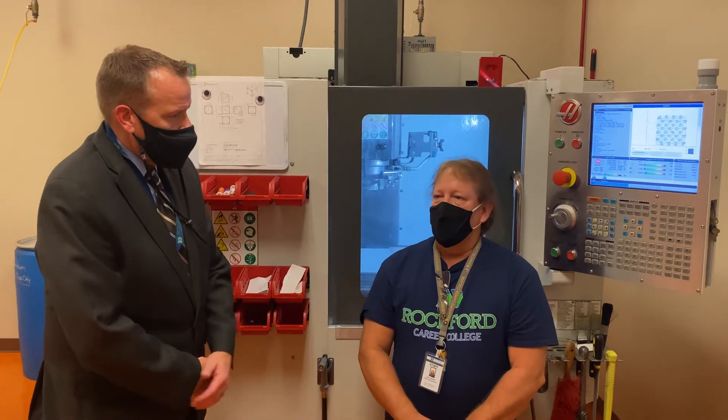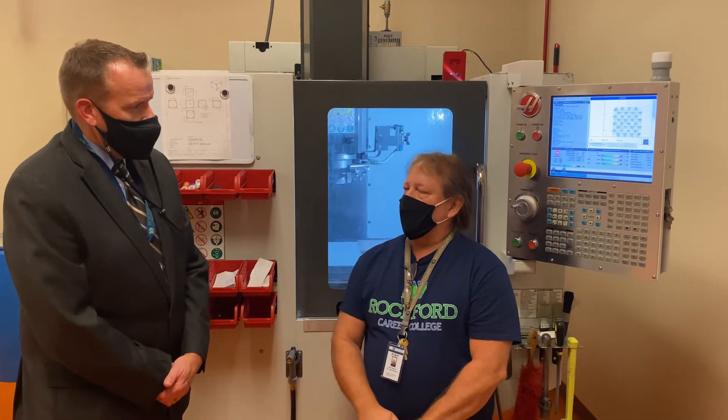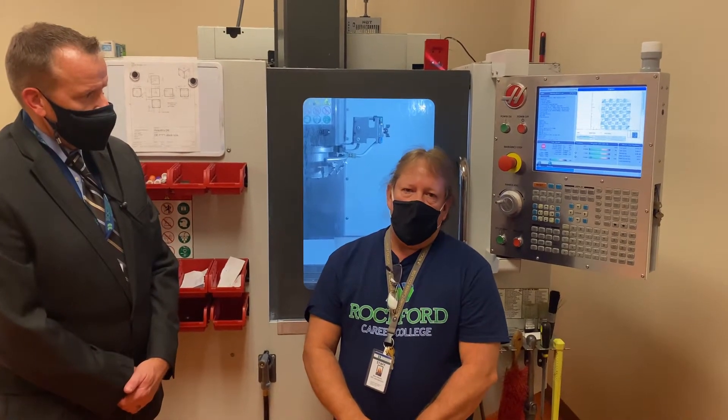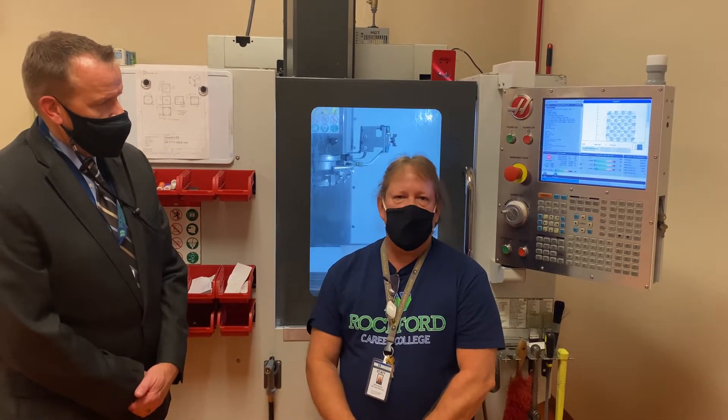Tell us a little bit about yourself and your background. I've been in CNC and manufacturing for over 30 years, and I've done everything from aerospace, military defense work, to automotive, and also agriculture — so many aspects, everything that drives daily life, infrastructure and all that stuff.